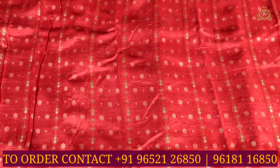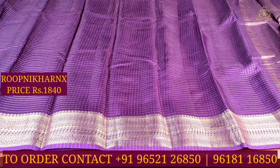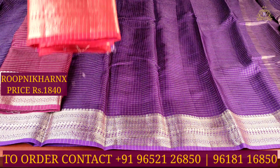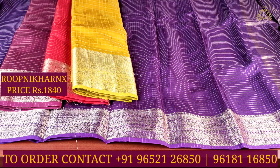The cost of this beautiful sari is 1840 rupees only. Do subscribe to Rupanikara channel for more color combinations and designs, and activate the notification bell so that you don't miss out on our videos.